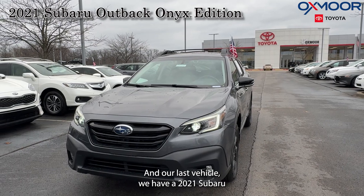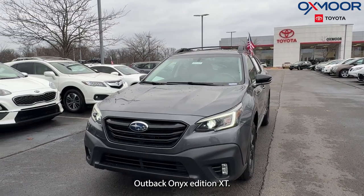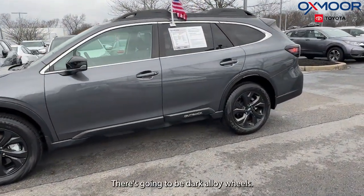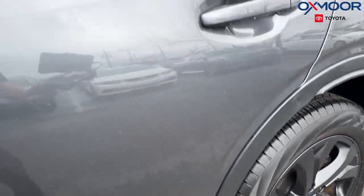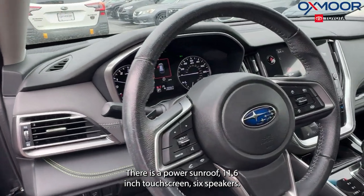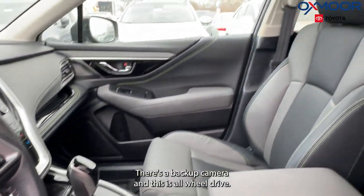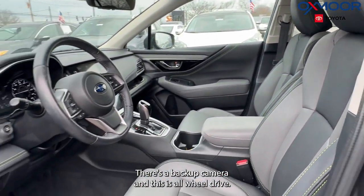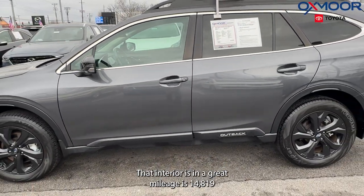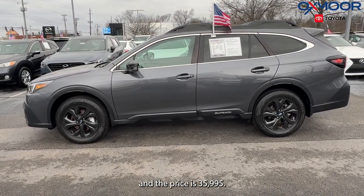And our last vehicle, we have a 2021 Subaru Outback Onyx Edition XT. The exterior color is in a gray metallic. There's going to be dark alloy wheels. We're going to have a power liftgate, a power sunroof, an 11.6-inch touchscreen, six speakers, and a backup camera. And this is all-wheel drive. That interior is in a gray. Mileage is 14,819. And the price is $35,995.